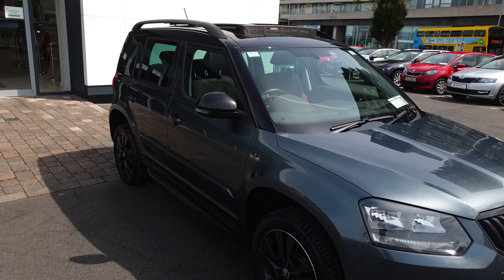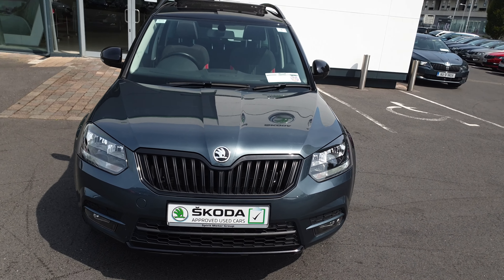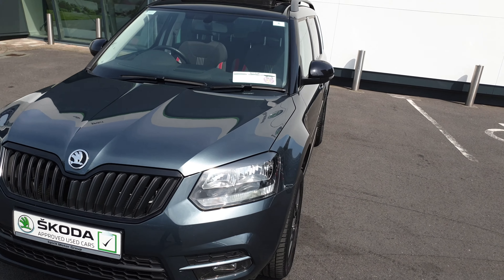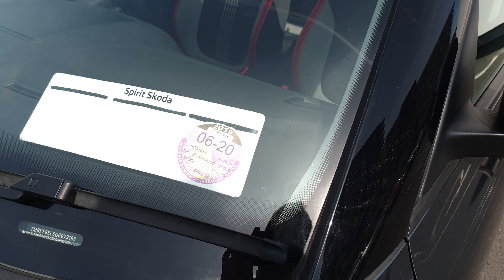If you'd like to know more about this car, would like to book a test drive or get a finance quote, give us a call today on 01 216 3666. Thank you.